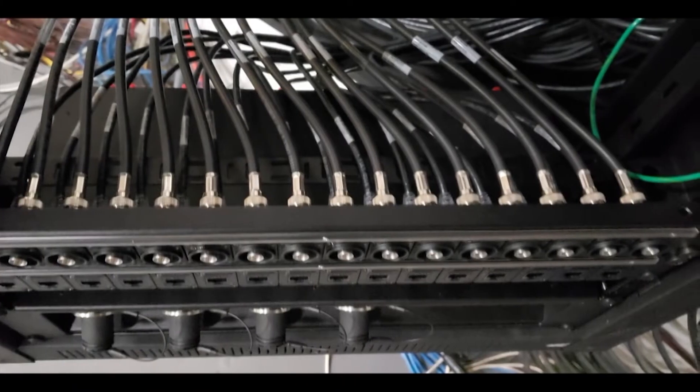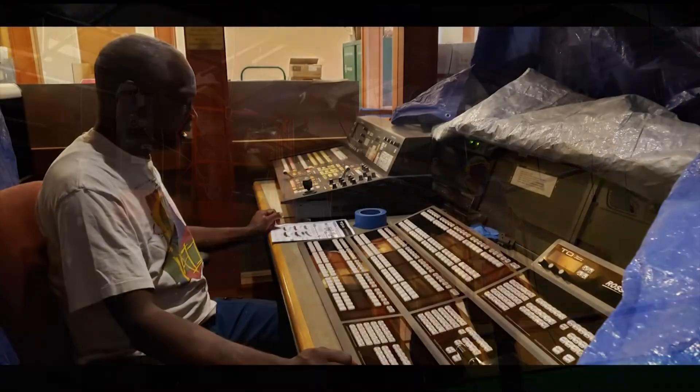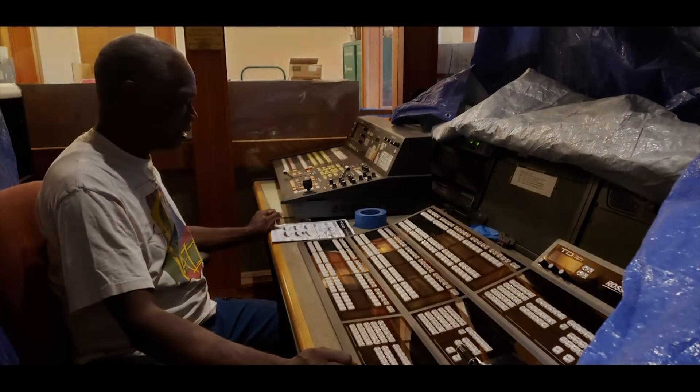The system integrators are continuing their work on the TV side and then we'll start on the radio work. Stay tuned for more.